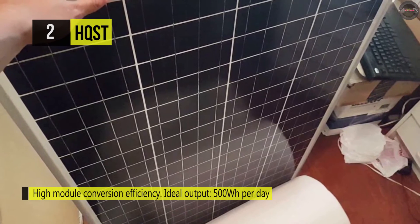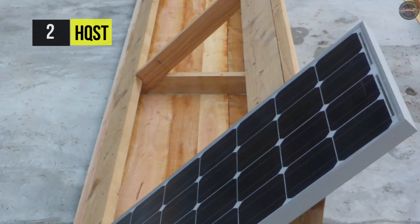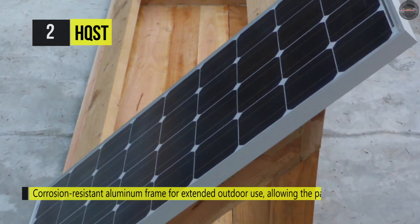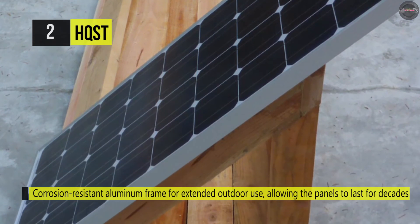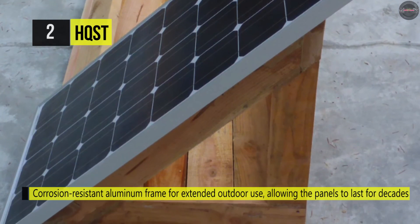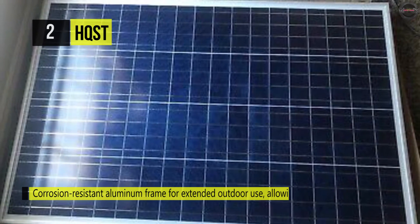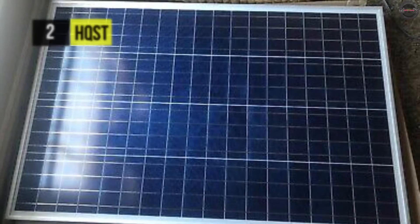It has a corrosion-resistant aluminum frame for extended outdoor use, allowing the panels to last for decades. Weighing in at only 16 and a half pounds, this panel contains 36 efficient polycrystalline solar cells protected by a thin layer of tempered glass.